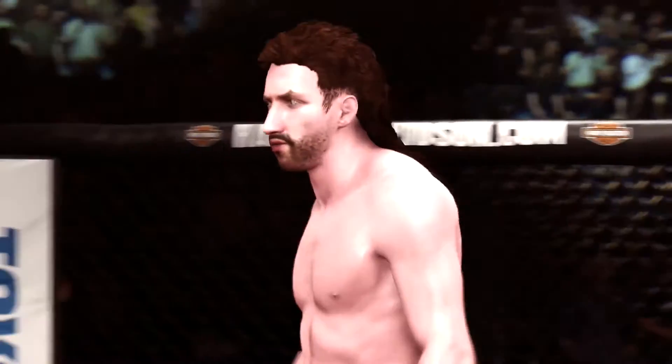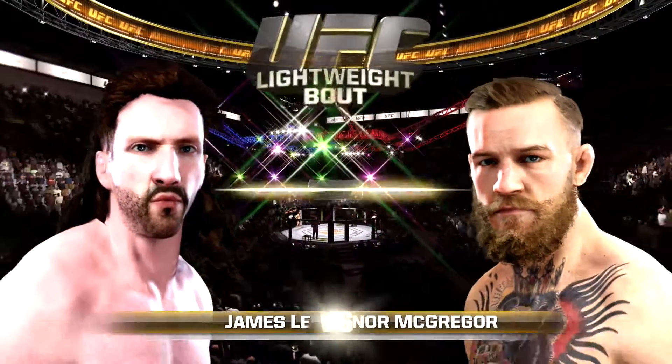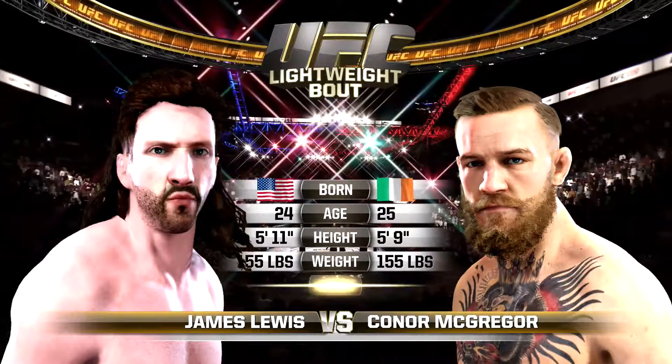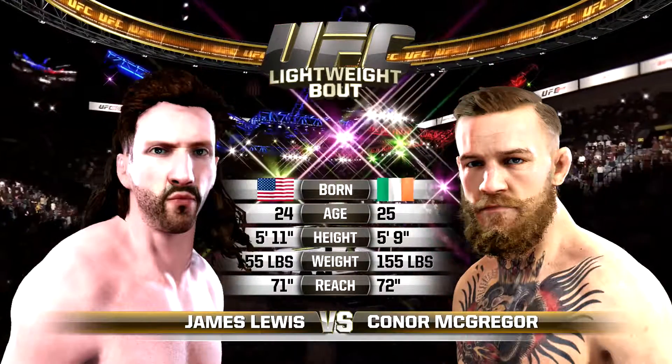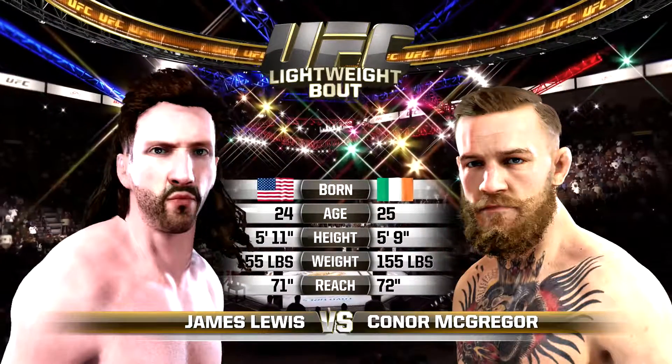Lights Out is set for our main event of the evening. Our tale of the tape for this lightweight collision: McGregor is one year his elder, Lights Out is two inches taller, and McGregor will have a one inch reach advantage. And once again, here's Bruce Buffer.